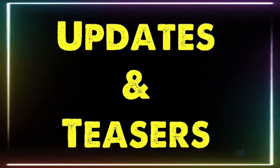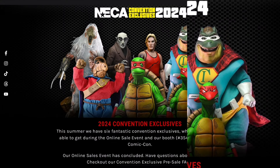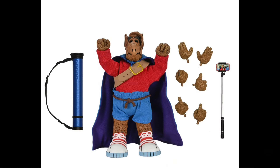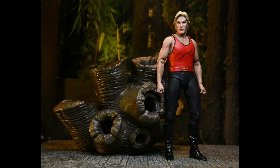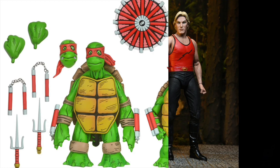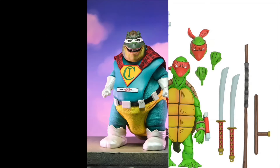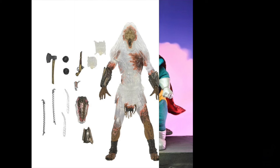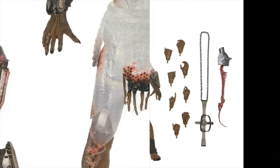NECA's 2024 San Diego Comic-Con exclusives will be at their booth. I think these may have been sold online and sold out, but I'm not quite sure. We have the Ultimate Super Alf, the Deluxe Flash Gordon with Wood Beast Challenge, Teenage Mutant Ninja Turtles The First Turtles 2-Pack, Dinosaurs Captain Impressive Earl Sinclair, and the Prey Camo Reveal Feral Predator.